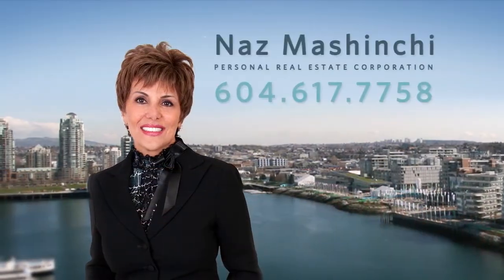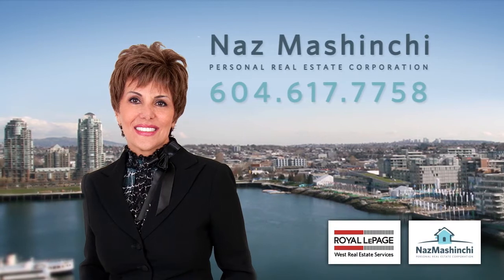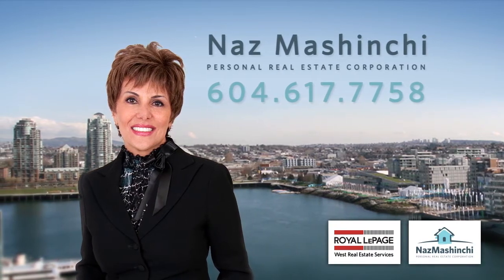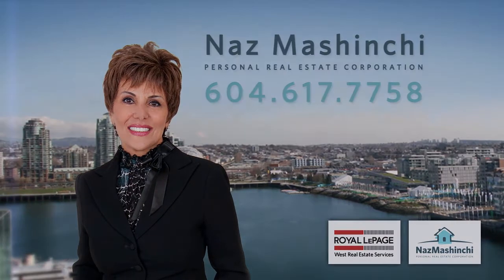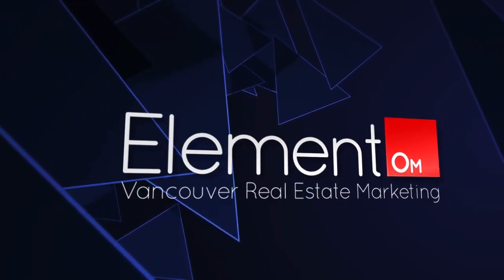To find out more about this home, or to schedule a private viewing, please contact Naz. If you enjoyed the video, let us know by liking it, subscribing to the channel, or sharing it with friends.